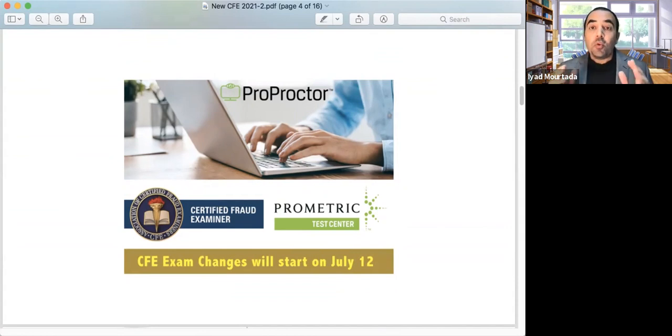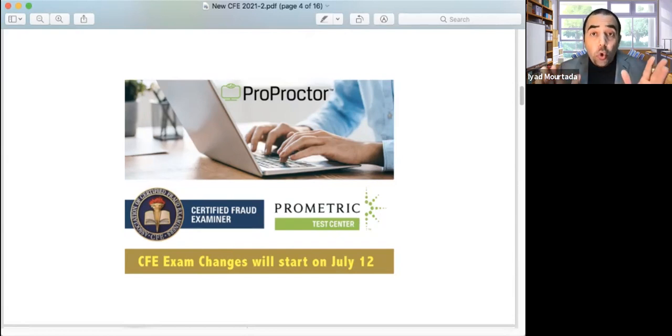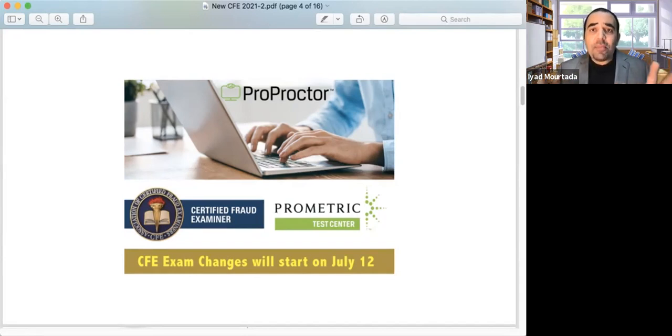Now the exam is going to be proctored using Prometric Testing Center. You have two options: you can take the exam in a testing center — if you are in Saudi Arabia, UAE, or any country where they have a Prometric Testing Center, you can go physically. Or you can use your own laptop — just a normal laptop with a camera, nothing special. They will ask you to move your laptop left and right so they can see your surroundings, but you can take the exam online from your home.